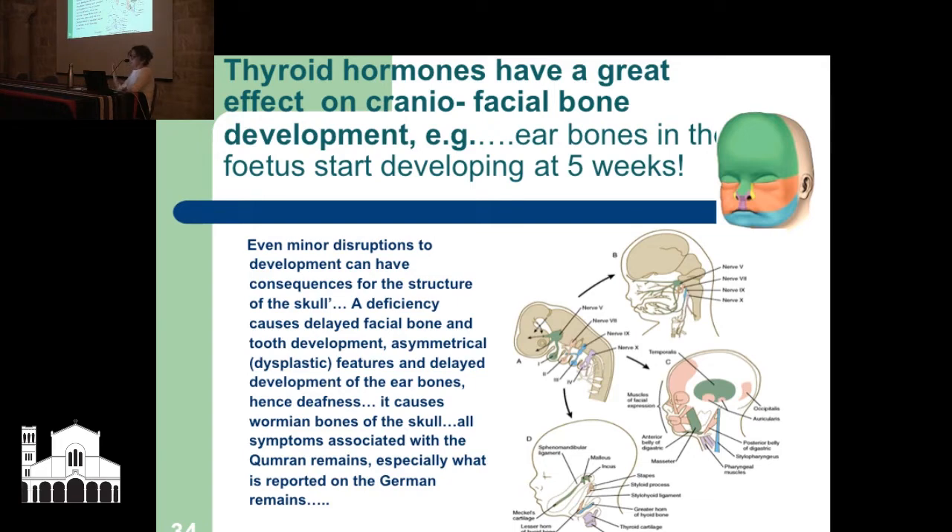Hence deafness — and it's a specific type: conductive deafness. The sound waves literally can't get in. It's different from deafness caused by measles, which is more of a sensory deafness. All symptoms are associated with the Qumran remains, especially what is reported on the German remains.